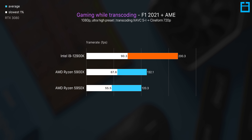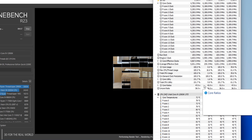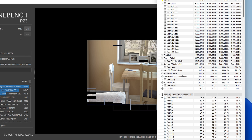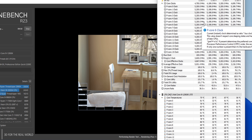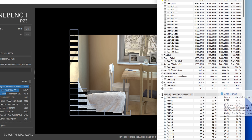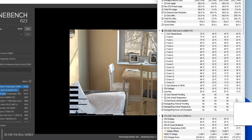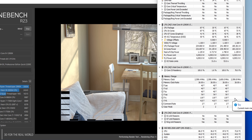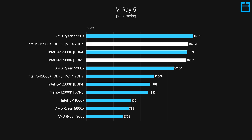As for overclocking, I plan a follow-up video as I believe there's a lot more optimization to be had. For now, 5GHz seems achievable on the performance cores while 4.2GHz is a nice bump on the efficiency cores. This was with a load voltage of 1.21 volts — meaning both a performance increase and a power decrease compared to stock.